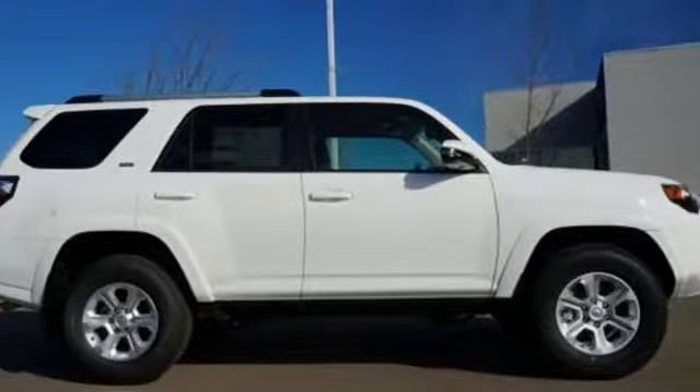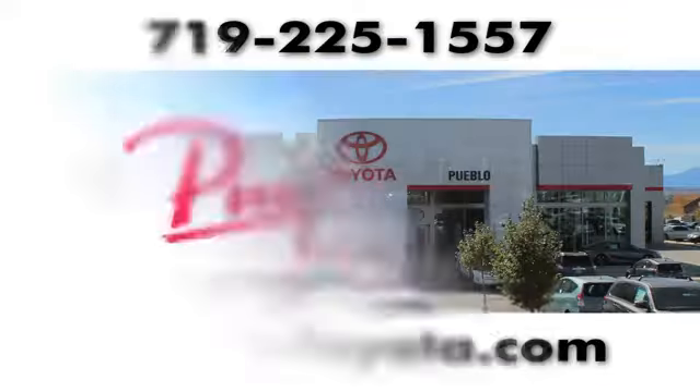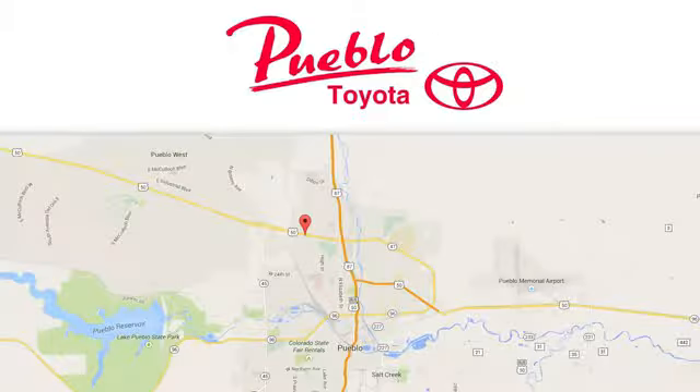The time is now. See it for yourself today. You'll find it all at Pueblo Toyota. Call, click, or stop in today. We're conveniently located at 2220 U.S. 50 West in Pueblo, Colorado.